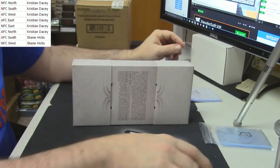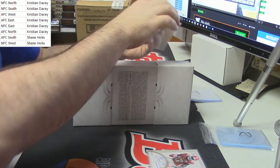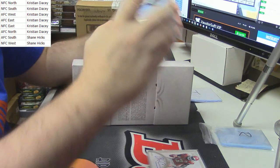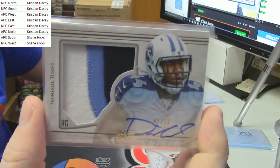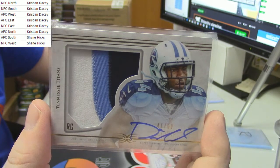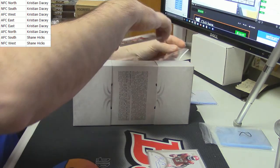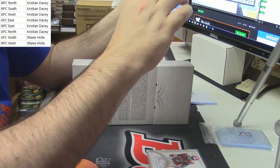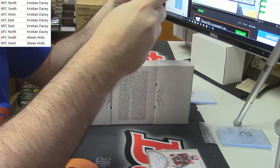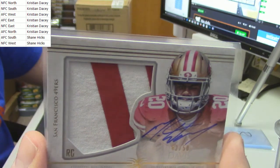We have some AFC South action — 41 out of 50, patch auto for David Cobb. And 42 out of 50 for the NFC West: two-color patch auto, Mike Davis.